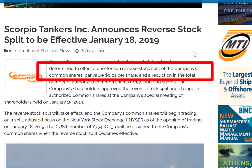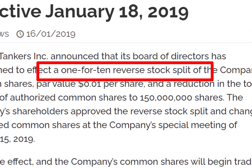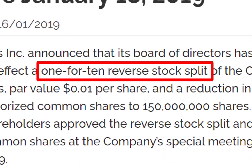Scorpio Tankers did a 1-for-10 reverse stock split last year. Let's try to figure out whether the stock is a buy or a sell by looking at their financial statements.